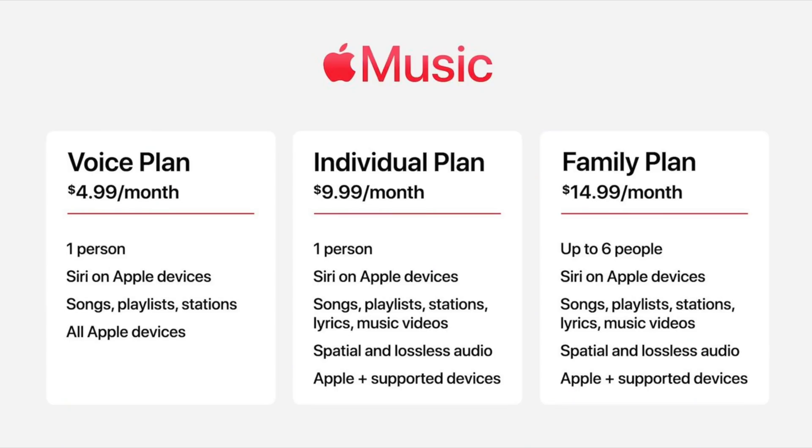macOS 12.1 also brings support for the new Apple Music voice plan that costs $4.99 a month and is designed to work with Siri. Siri will suggest music based on your listening history, your likes, your dislikes, or you can also ask Siri to play specific songs or albums.